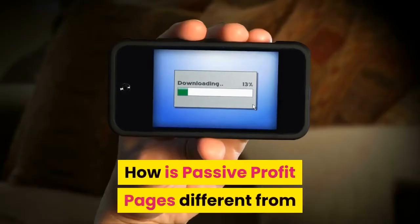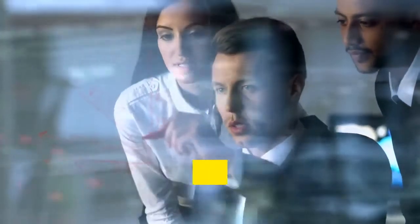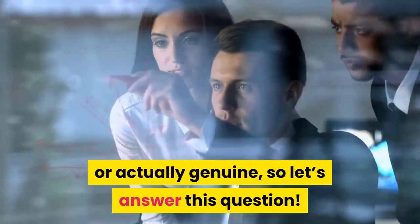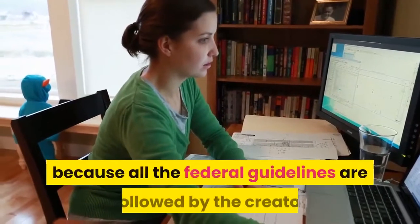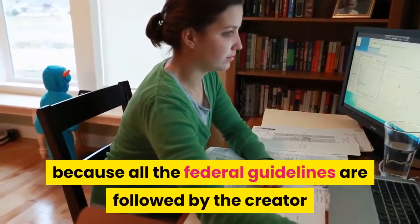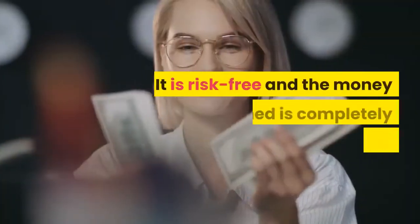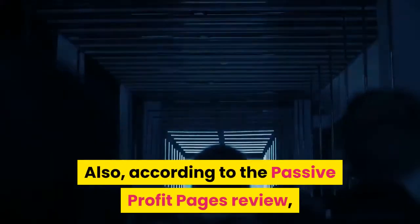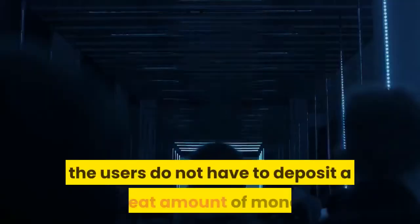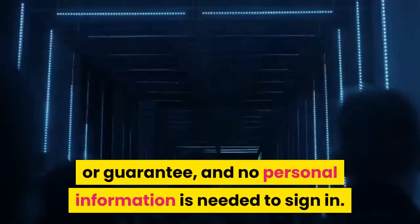How is Passive Profit Pages different from the rest of online money-making programs? A lot of people question if this software is risk-free or actually genuine, so let's answer this question. Passive Profit Pages is actually genuine because all federal guidelines are followed by the creator while reporting about the products on the website. It is risk-free and the money earned is completely legitimate. Also, users do not have to deposit a great amount of money or guarantee, and no personal information is needed to sign in.